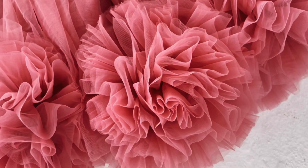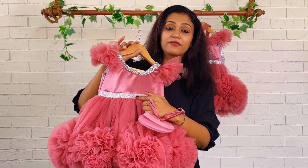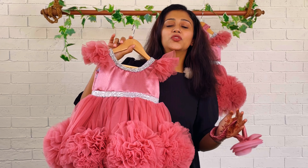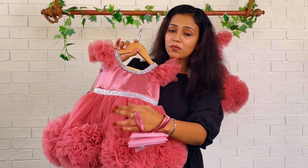We have given gatherings on both sides — both on the front and back. There's a round neck with lace attached, and a plain satin yoke. For the separation of the yoke and skirt, we have given a silver sequin hip belt. When we move to the skirt —